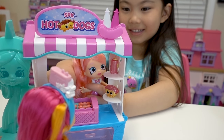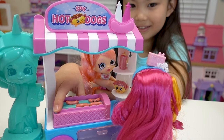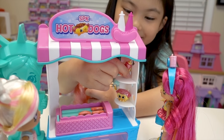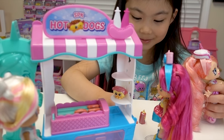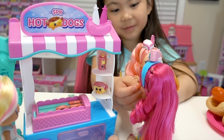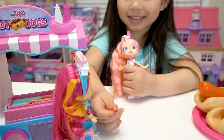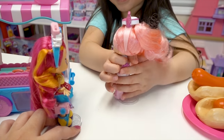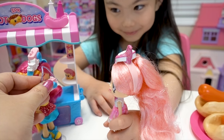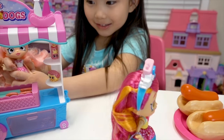Did someone say hot dogs? Mmm, I'm really hungry. Me too. I'm on my way to the Empire State Building, but I need some food. Can I have some? Well, I need to put sauce on them first. I put sauce on your hot dog. Oh, thank you so much. You're a lifesaver. Mmm. I love your hot dog stand. Thanks. Can I take a picture with you? I think you can. Okay. Thank you. Bye. Bye. Thank you for my hot dog. You're welcome.